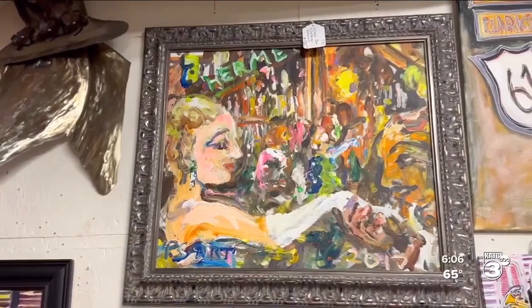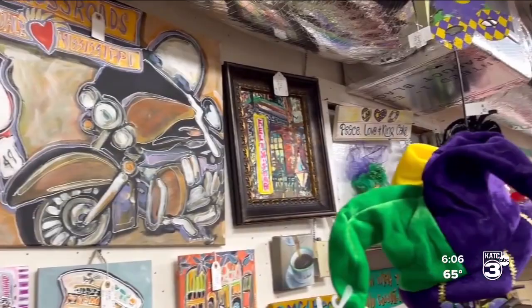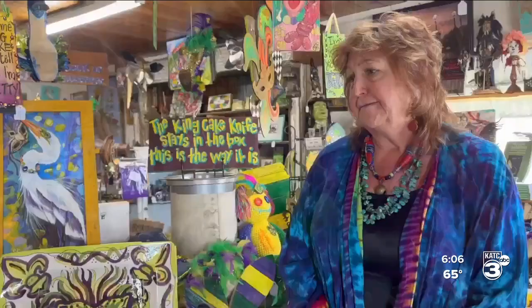We have everything from books — local books that are written here in Louisiana and signed by the authors. We have a lot of original artwork. We have things from crocheted items to paintings to sculptures, just a little bit of everything: cards, prints, and photographs.